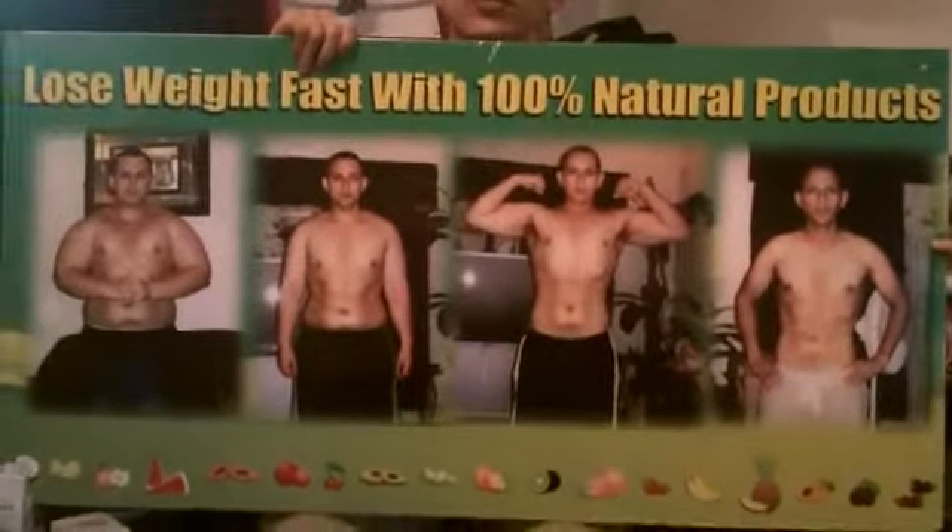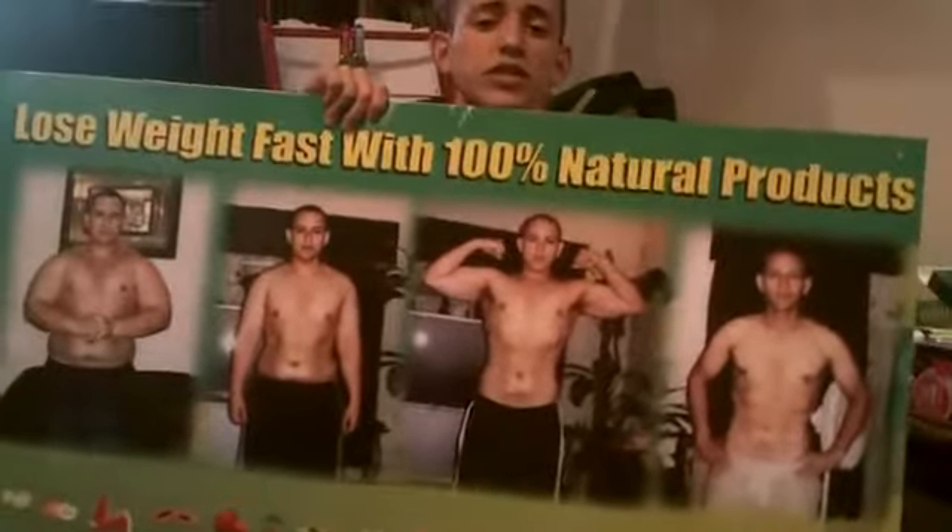Hello, you can see my transformation. I lost over 100 pounds in one year's time approximately, and I'm feeling really good.